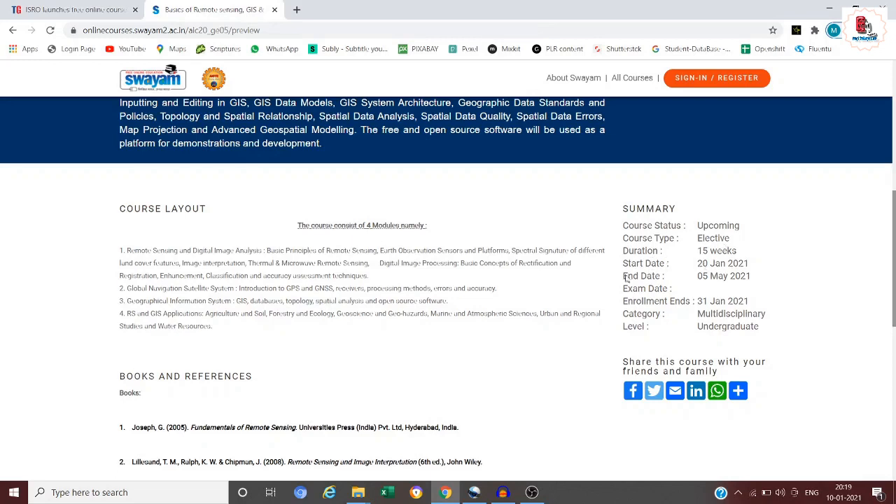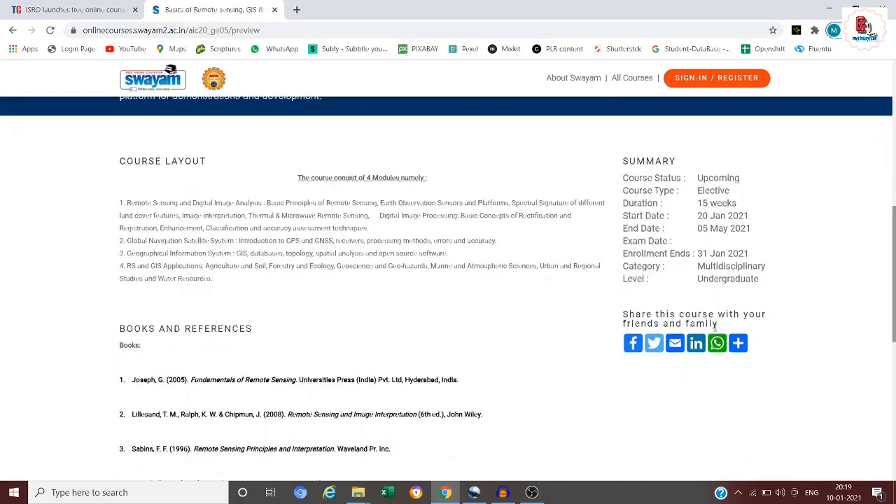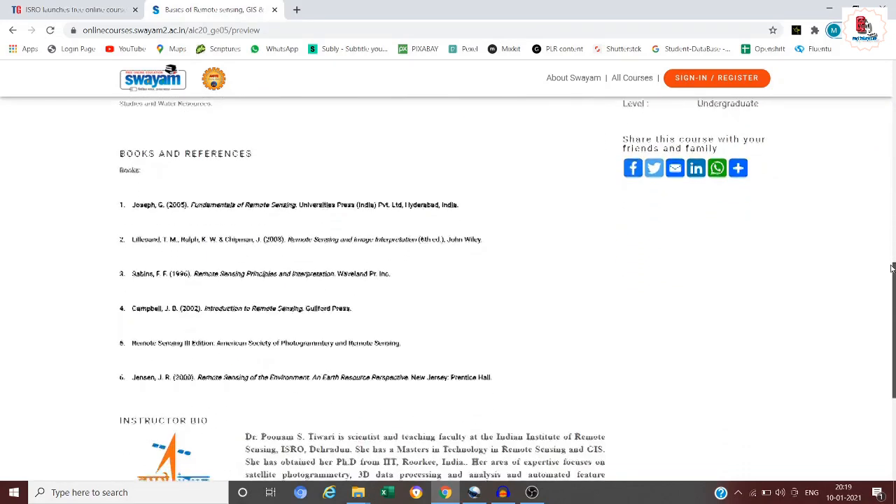The start date is 28th January 2021 and the end date is 5th May 2021. Enrollment ends on 31st January 2021. The course category is multidisciplinary and the level is undergraduate.